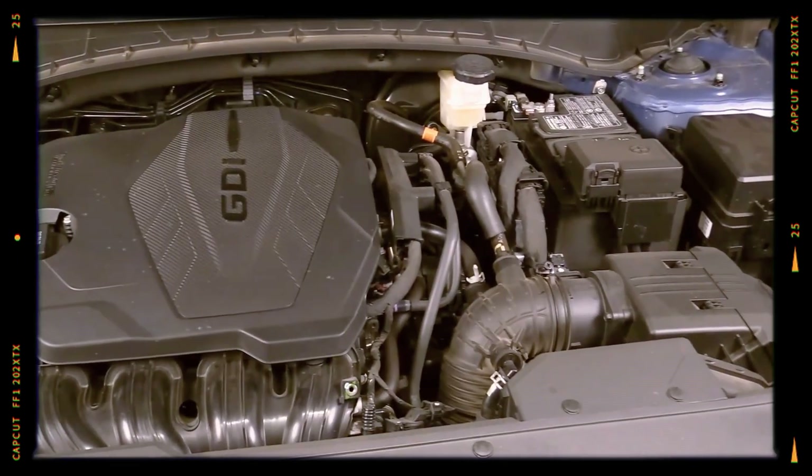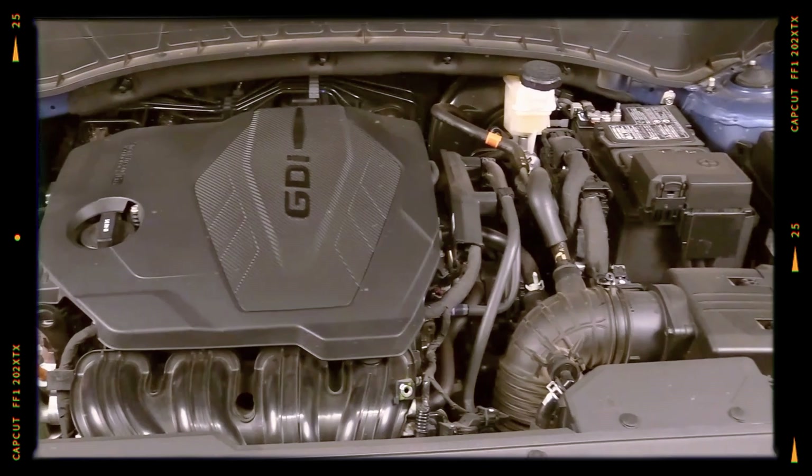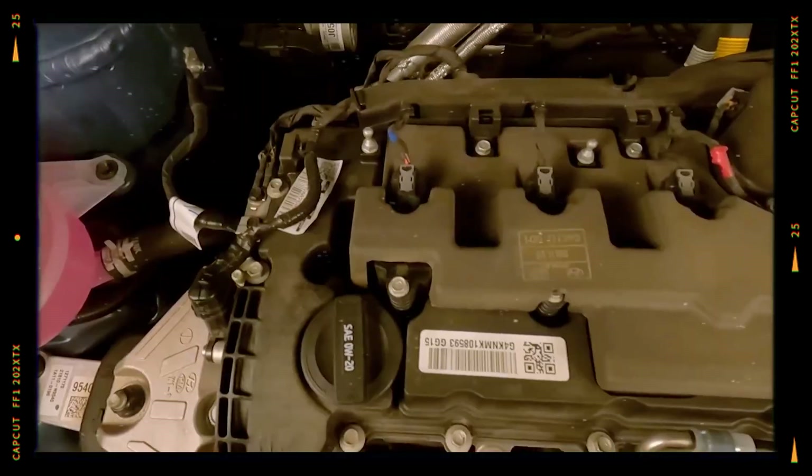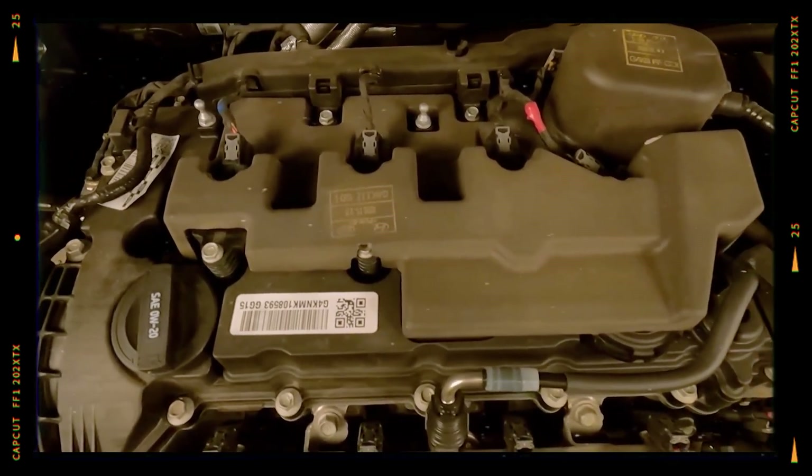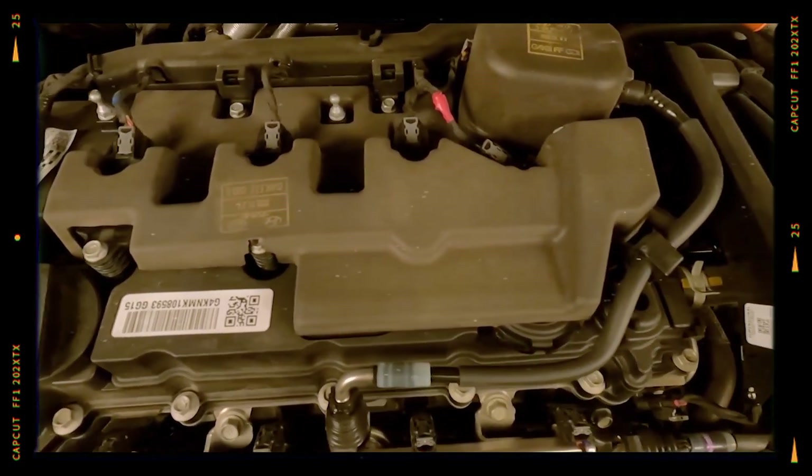Unlike previous Theta series engines, the SmartStream G4KN introduces hydraulic valve lash adjusters, eliminating the need for manual valve adjustments and ensuring quieter operation and lower maintenance requirements.